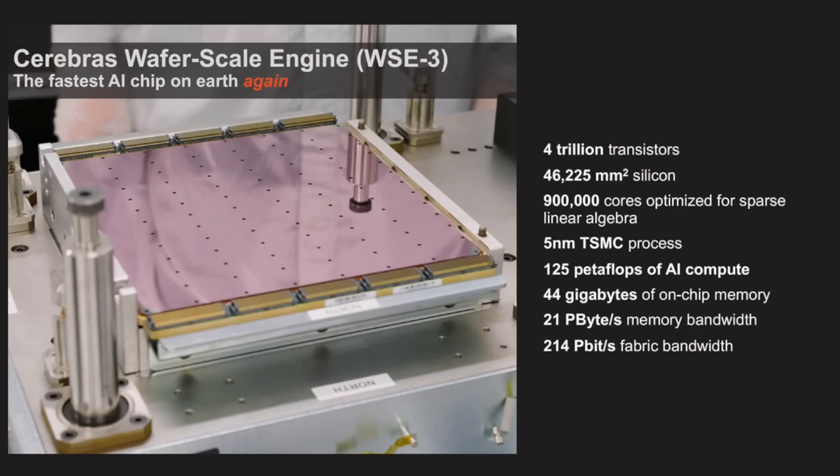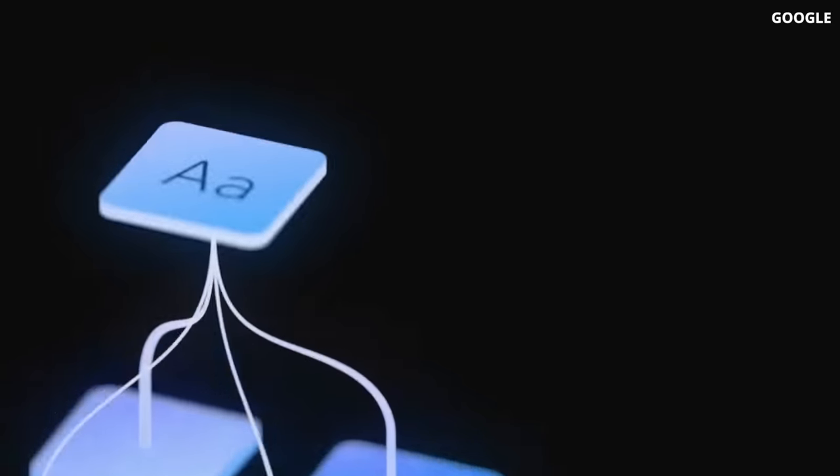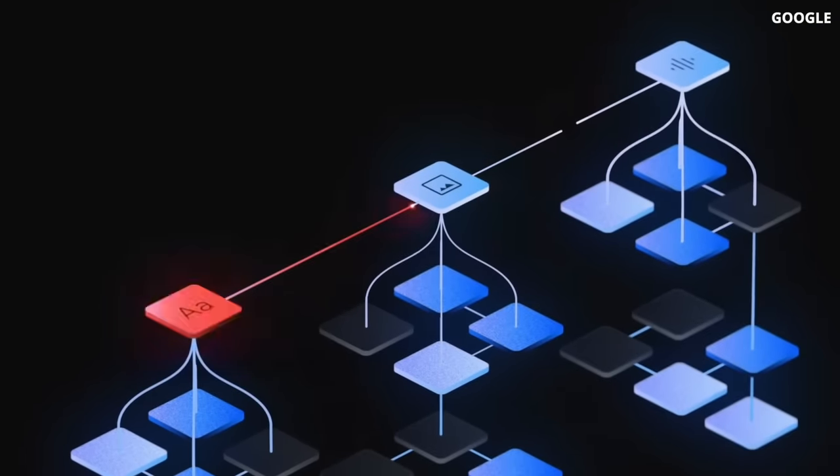The new Cerebras chip features nearly one million — 900,000 — AI cores and 44 gigabytes of on-chip memory, intertwined between the computing cores. The goal is the same we've discussed in previous videos: keep memory and the computing core as close as possible to reduce the bottleneck. This is another architectural difference compared to NVIDIA and AMD GPUs, which have off-chip memory. This AI chip is designed to train the next generation of giant large language models with up to 24 trillion parameters — 10 times larger than OpenAI's GPT-4 and Google's Gemini.